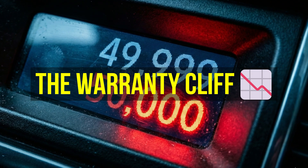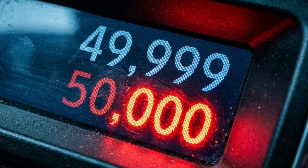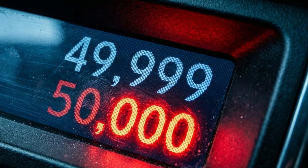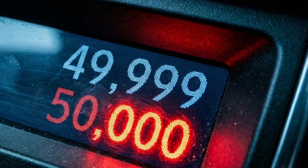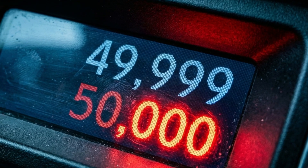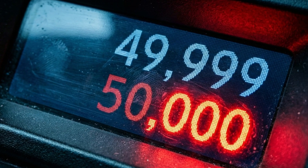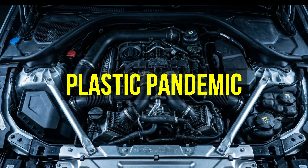The moment that odometer hits 50,000 miles, the car effectively self-destructs. Engineers calculate the lifespan of components to last exactly through the lease cycle. Unlike Toyota, who designed parts for 20 years of abuse, luxury brands design parts for four years of perfection followed by immediate failure.